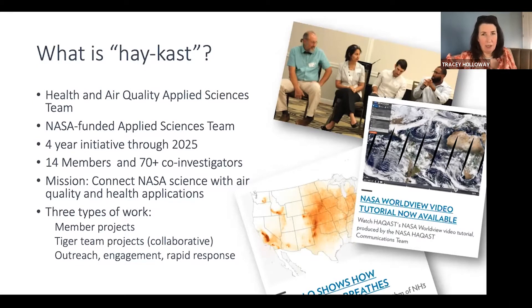The current iteration has 14 members, and each of the members is working with a team of co-investigators, students, and collaborators with the mission of connecting NASA science with air quality and health applications. The activity of our team really falls into three different categories, and I think you'll hear about all of those today.